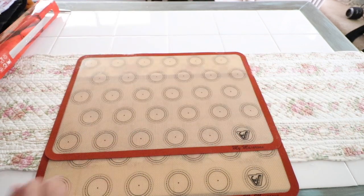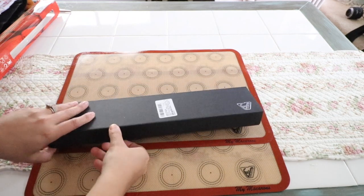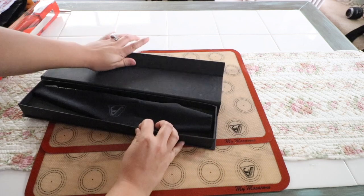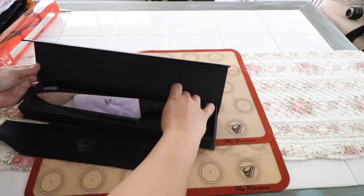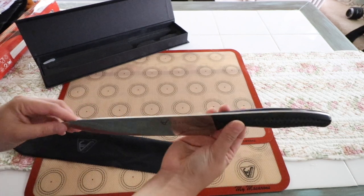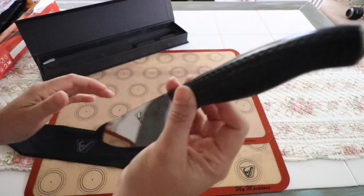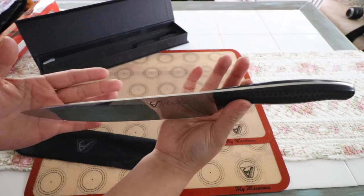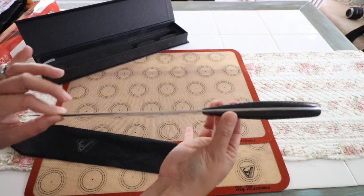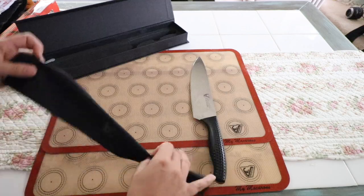Also from the same company, I got this chef knife. I needed a new knife for my kitchen. The handle is really nice and very comfortable on the grip. I'm definitely going to try this knife — it is very sharp and something that will be very useful in the kitchen.